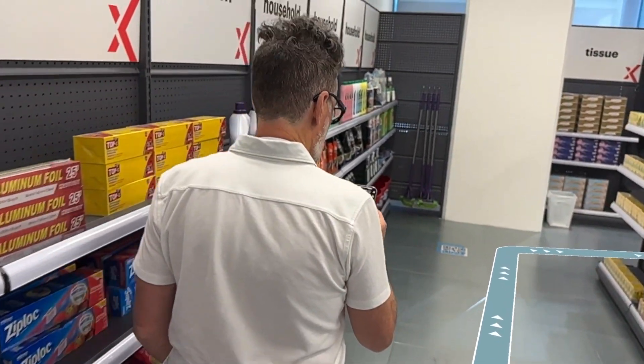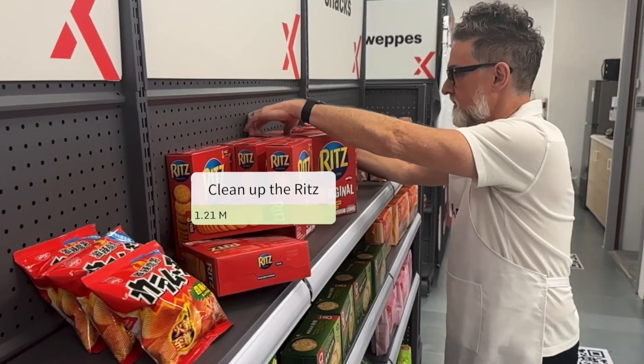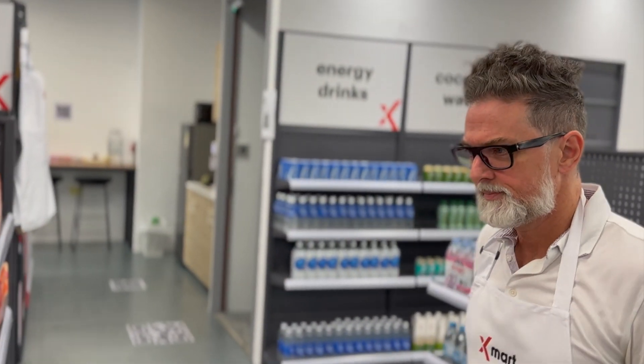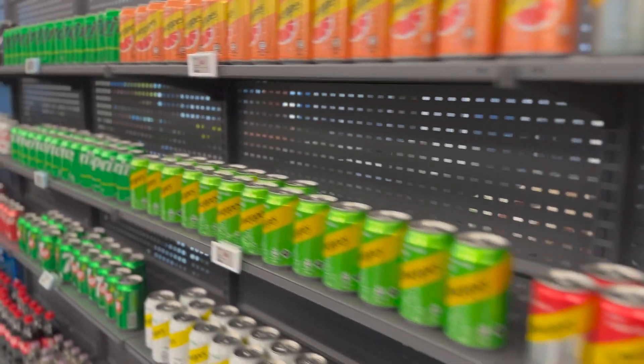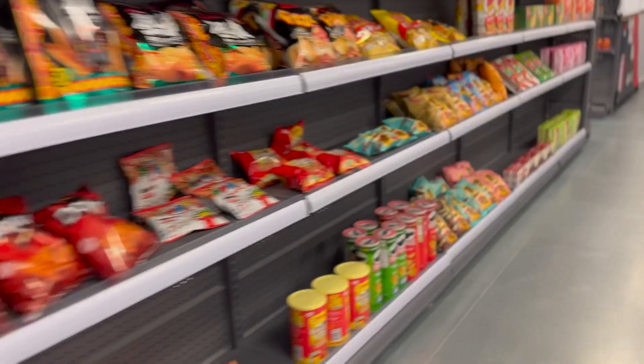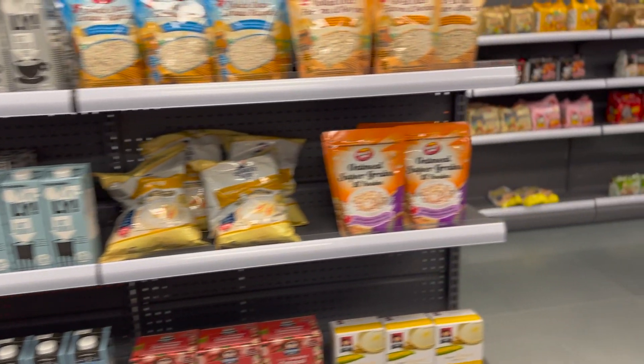This is Neil. He's the merchandising manager at Xmart, helping shoppers discover and connect with great products. But there's a lot to discover in this physical space — so much, in fact, that finding what you're actually looking for can be difficult.